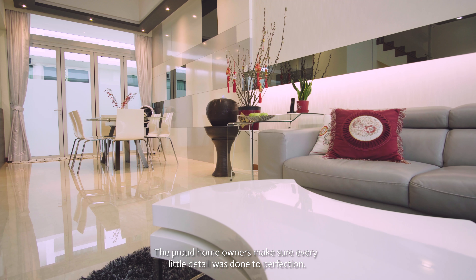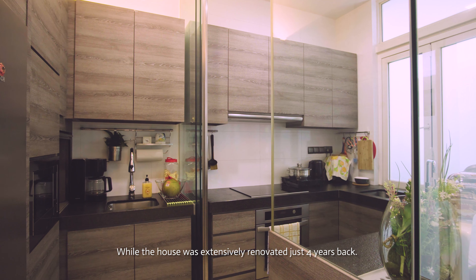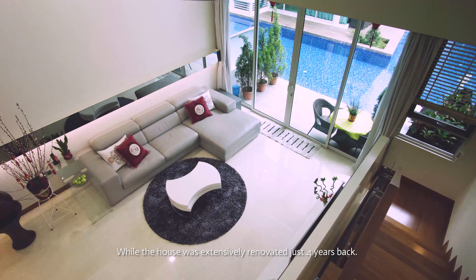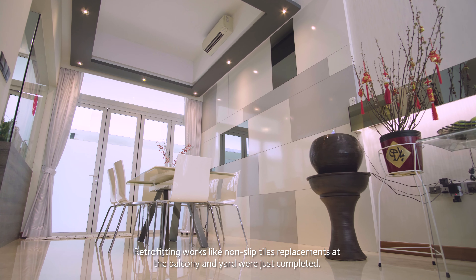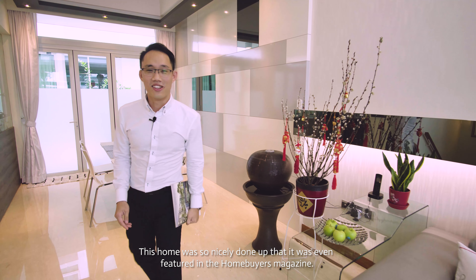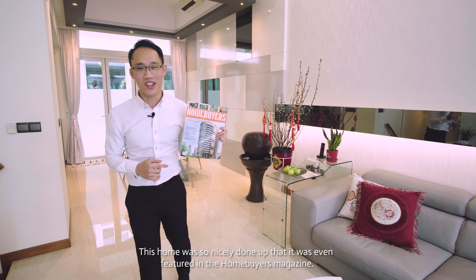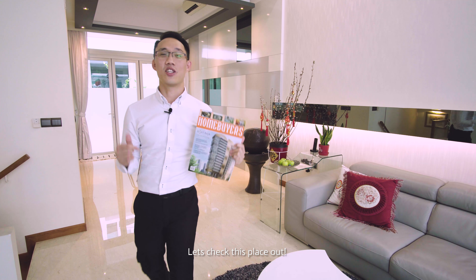The proud homeowners made sure every little detail was done to perfection. While the house was extensively renovated just 4 years back, retrofitting works like non-sleeved hose replacement at the balcony and yard were just completed. This house was so nicely done up that it was even featured in the Home Buyers Magazine. So let's check this place out.